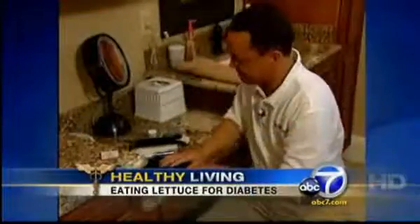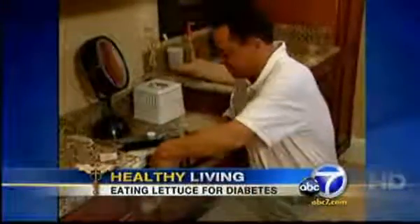They say lettuce can actually play a key part in treating and possibly curing diabetes. Mike Beckman has had to do this every single day for the past 34 years to manage his type 1 diabetes. It's with you every day.